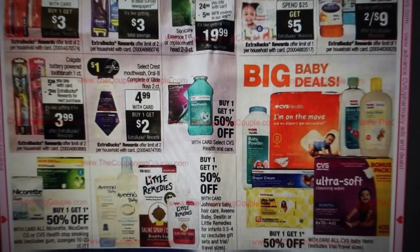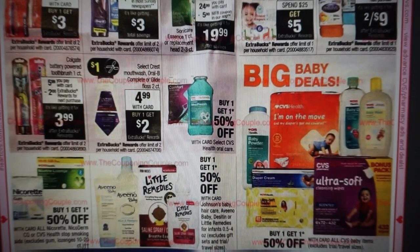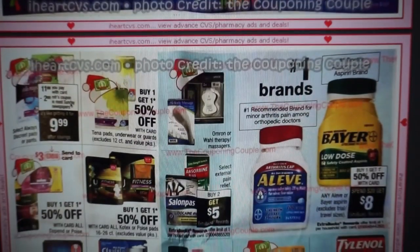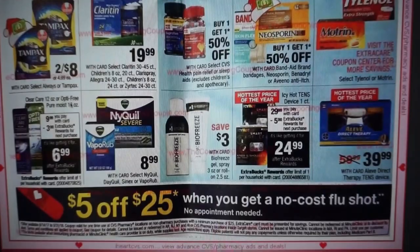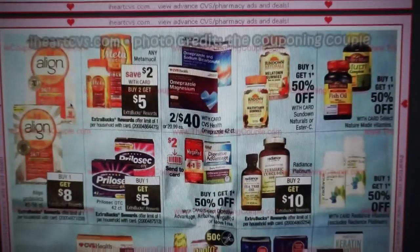Battery operated toothbrushes — check colgate.com for a printable coupon. Those are great stocking stuffers. I always get my kids battery operated toothbrushes in their stockings. With the character ones, they're happy to get a character toothbrush. Plus we switch out our toothbrushes so much in this house.